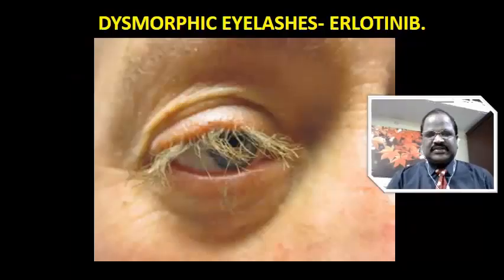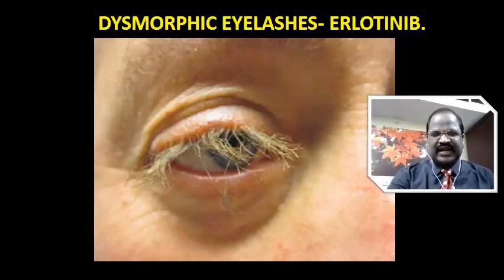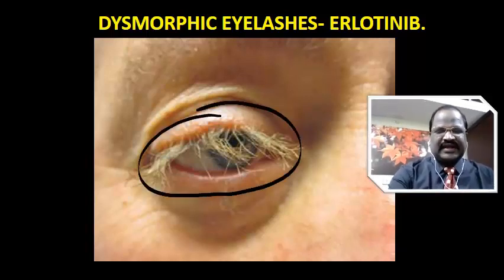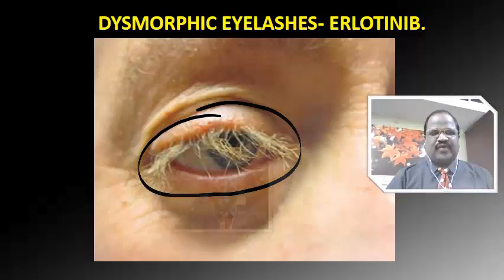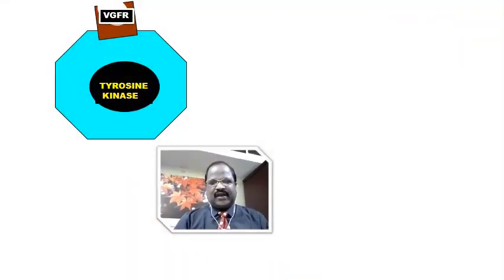One more point: erlotinib causes a problem in the eyelashes. There is an abnormality where the color and texture of the eyelashes get altered — it is called dysmorphic eyelashes. This is an image-based question for your exam. If they put this image and ask which anti-cancer drug caused this problem, think of erlotinib. So erlotinib causes dysmorphic eyelashes.